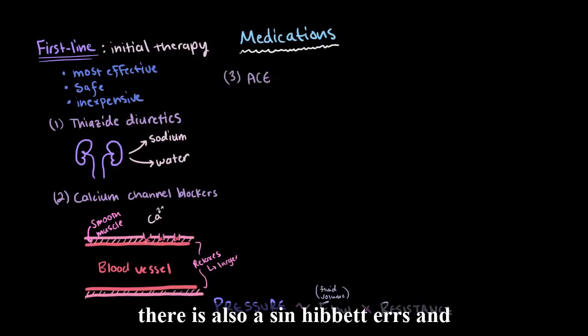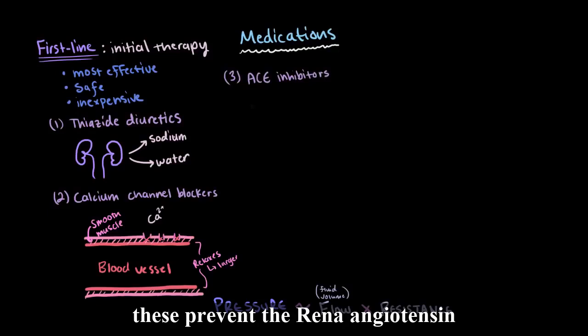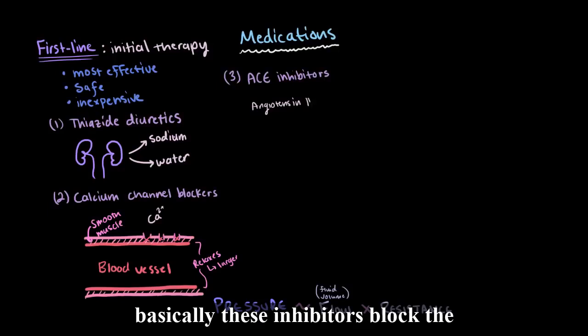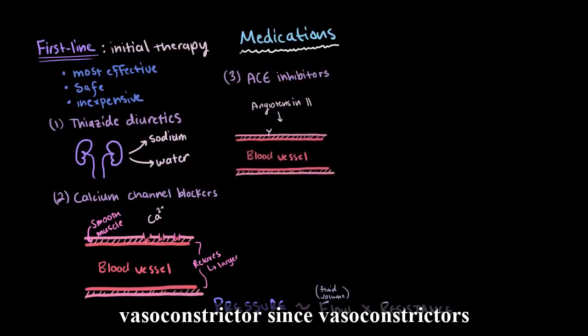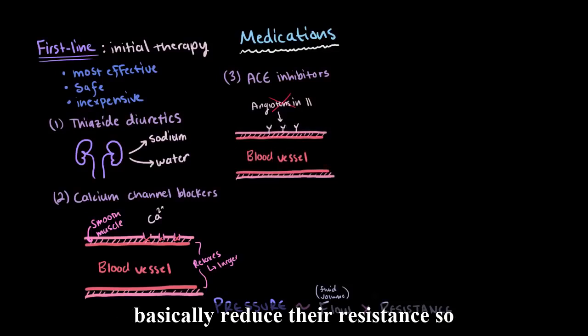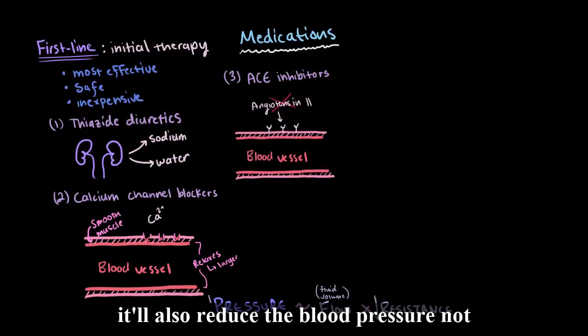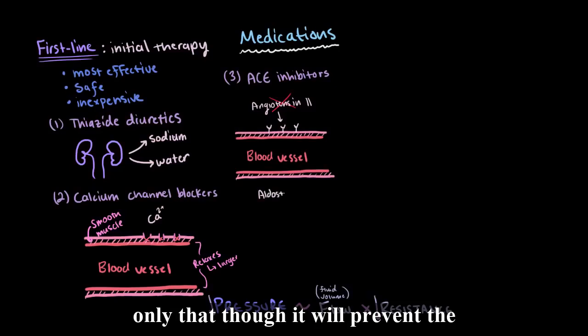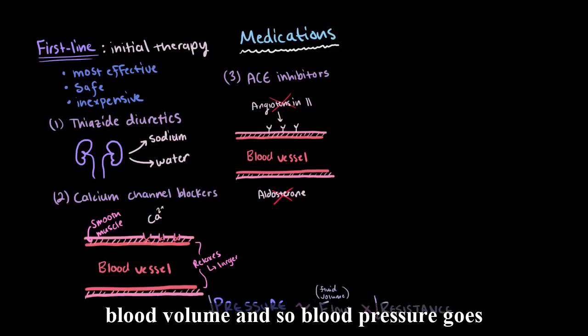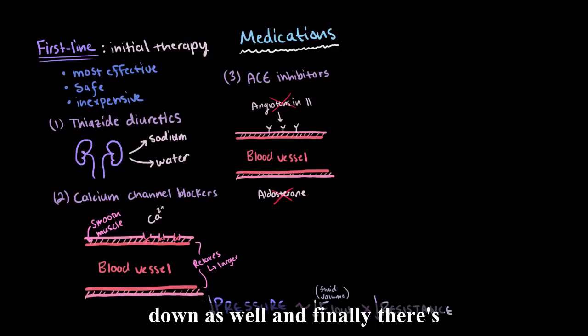There's also ACE inhibitors. These prevent the renin-angiotensin-aldosterone system from taking effect. Basically, these inhibitors block the formation of angiotensin II, which is a vasoconstrictor. Since vasoconstrictors constrict your blood vessels, this will end up widening them and reducing their resistance. Not only that, it'll also prevent the formation of aldosterone, which reduces sodium and water retention and reduces blood volume, so blood pressure goes down as well.